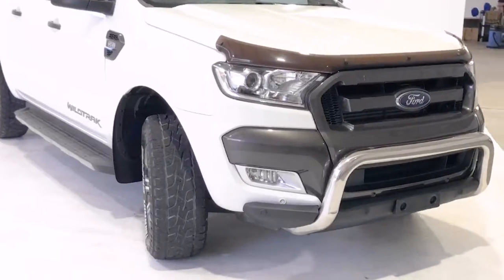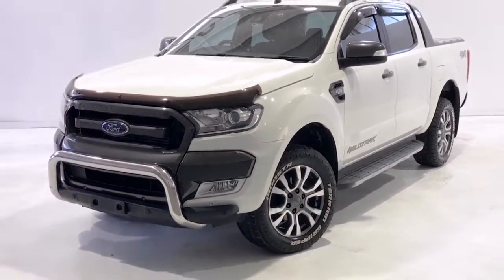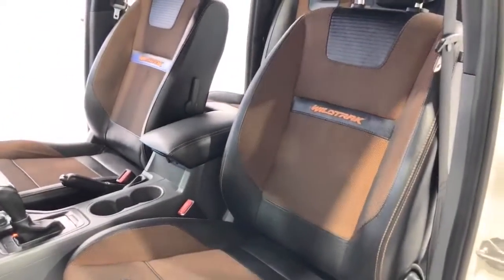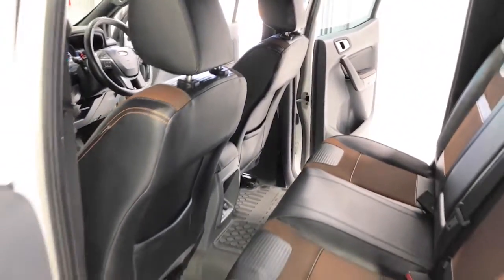Ford claims the Ranger Wildtrack 3.2 uses 9 litres per 100 kilometres of diesel in the combined city and highway cycle, while putting out 234 grams of CO2. It has an 80-litre fuel tank, meaning it should be able to travel 889 kilometres per full tank. It requires a service every 12 months or 15,000 kilometres, whichever comes first.